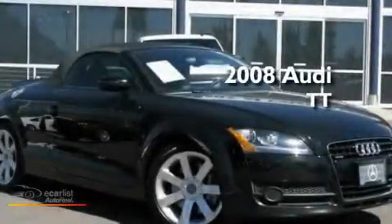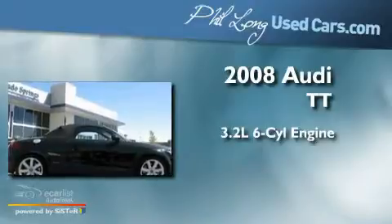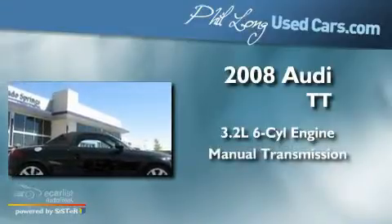This is a 2008 Audi TT. It has a 3.2-liter six-cylinder engine and a manual transmission.